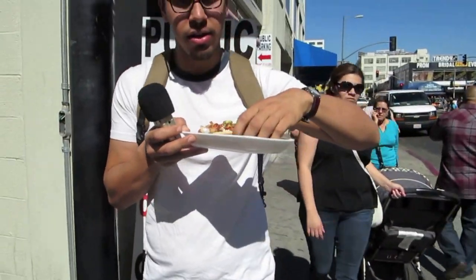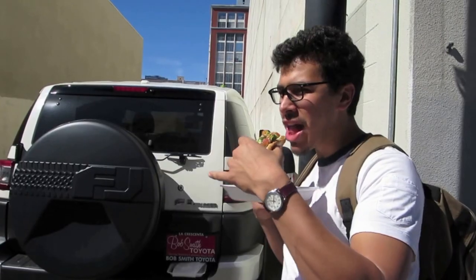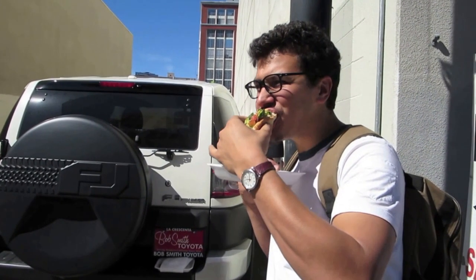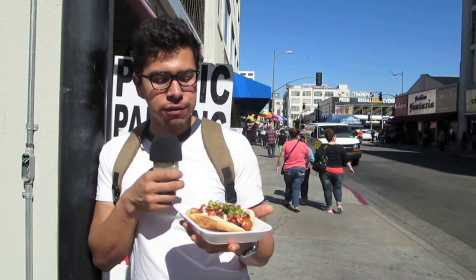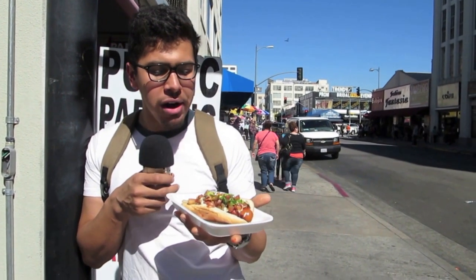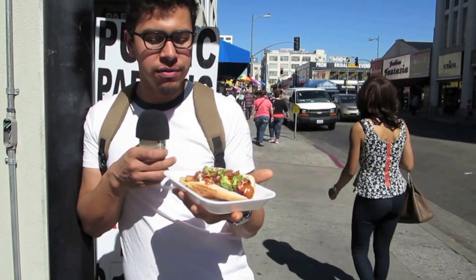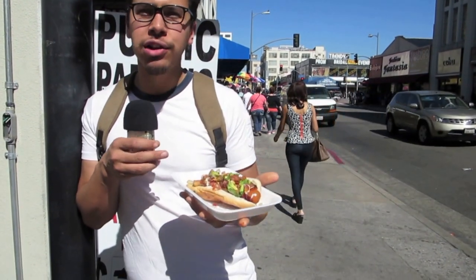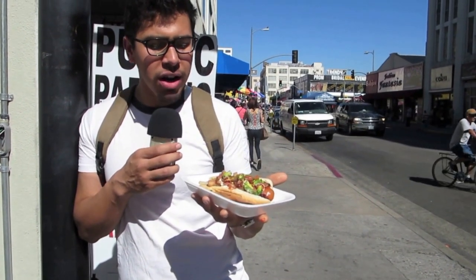I've had it before, but let's pretend this is my first bite of a bacon wrapped hot dog. The bacon isn't really crispy, but it adds a lot of bacon-y flavor. The tomatoes make it real fresh. Avocado adds a nice flavor also. The onions are kind of sweet, which is always really good.